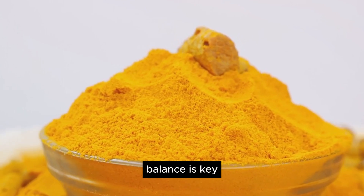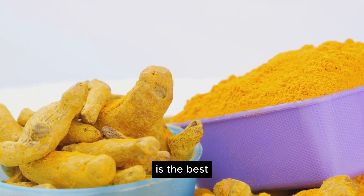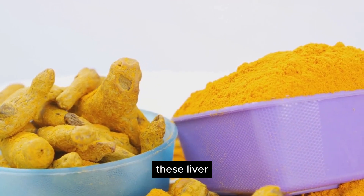But always remember, balance is key. Incorporating these foods into a balanced and varied diet is the best way to ensure overall health. Your liver works hard for you — it's time to return the favor with these liver-loving foods.